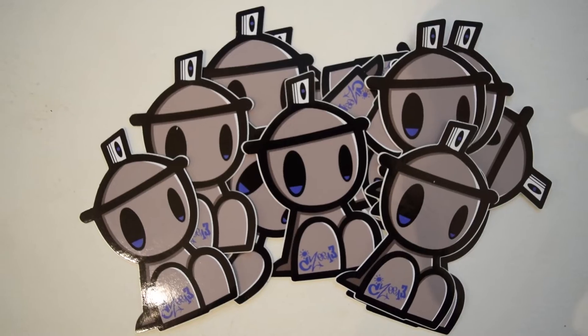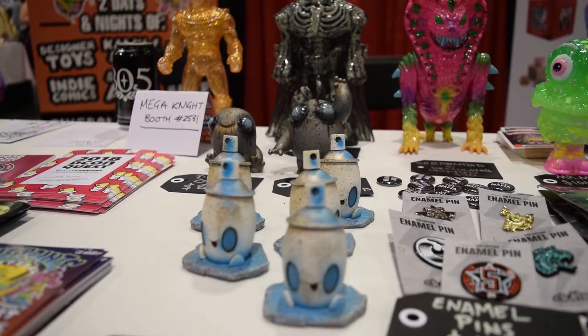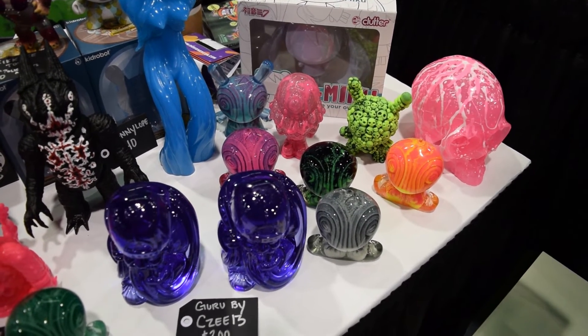I'm CZ13, I'm on the Clutter Stroke Five Points booth at DesignerCon. I've got a little range of spray can toys — they've got like a real shaker inside. There's also the production guru that I did with Clutter Studios earlier in the year, that's available as well.